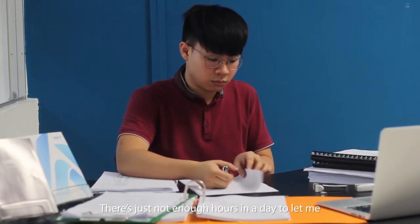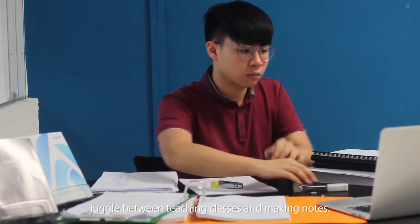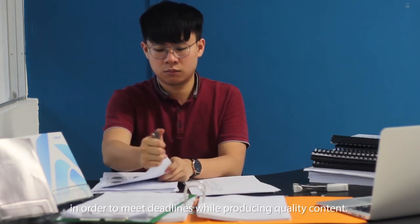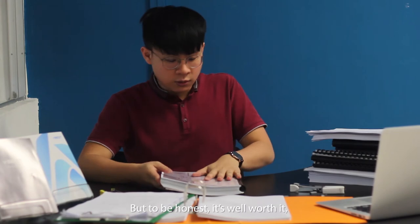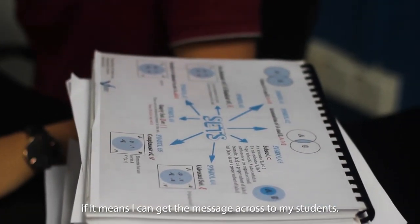It takes a lot of hard work and dedication to make notes. There's just not enough hours in the day to juggle between teaching classes and making notes. Oftentimes, my nights are sacrificed in order to meet deadlines while producing quality content. It's a long and meticulous process, but to be honest, it's well worth it if it means I can get the message across to my students.